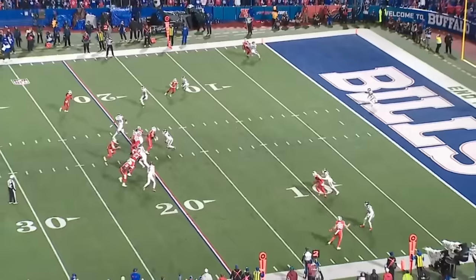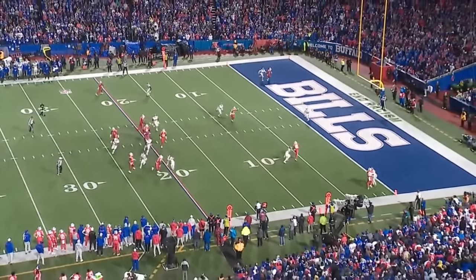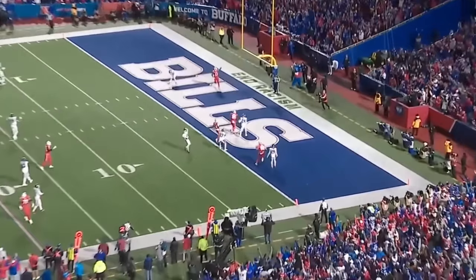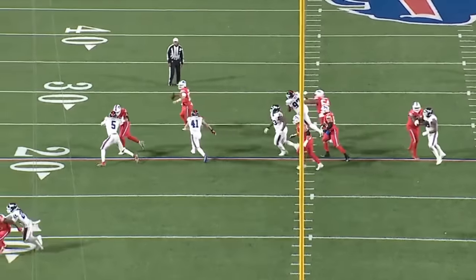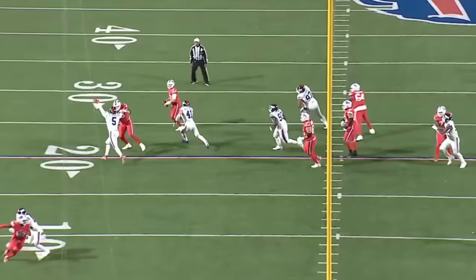While rolling right, he throws a pinpoint-accurate bullet to Morris in a tight window. You really need to see the tight angle to appreciate the insanity of this throw — fitting this ball in between the man defender and the post safety is psychotic, and doing so late in the fourth quarter of a close game makes this Josh Allen's best throw of the 2023 season.